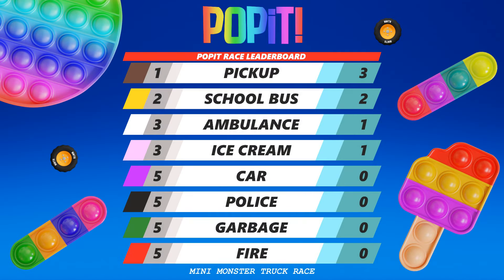For every round they win, they receive one point, and these are the results of today's race! The overall results are displayed as I speak!